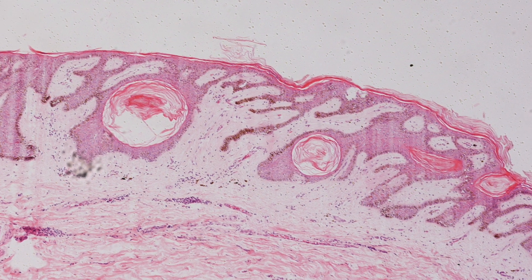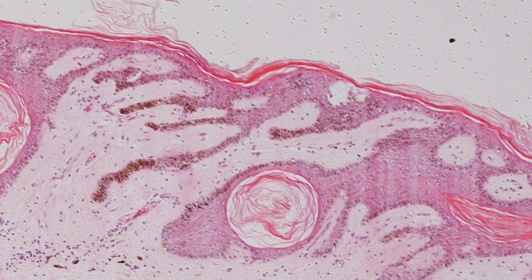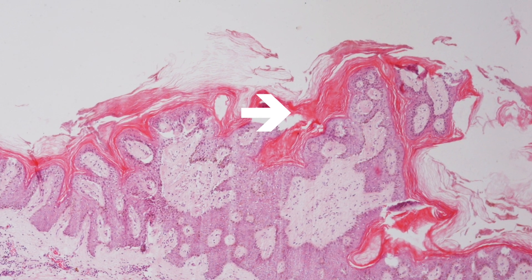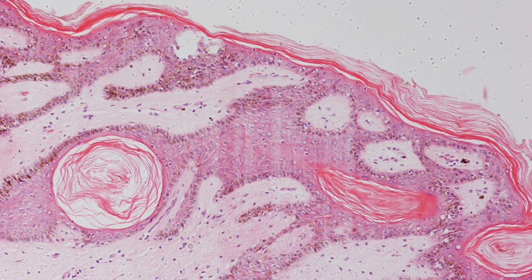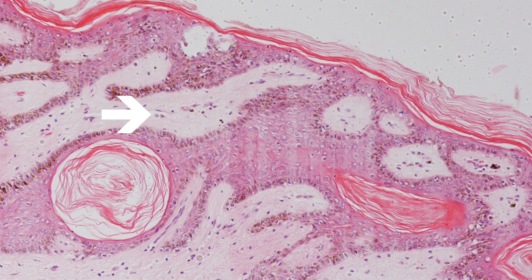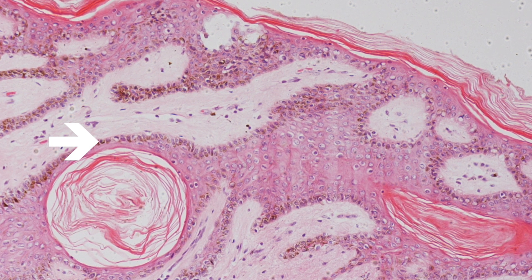This is a low-power view of acanthosis nigricans and you can see the acanthosis. In this area, the epidermis is papillated and clearly hyperkeratotic. And here you can see the finger-like upward projections of the dermal papillae, and also areas where there is hyperpigmentation of the basal layer.